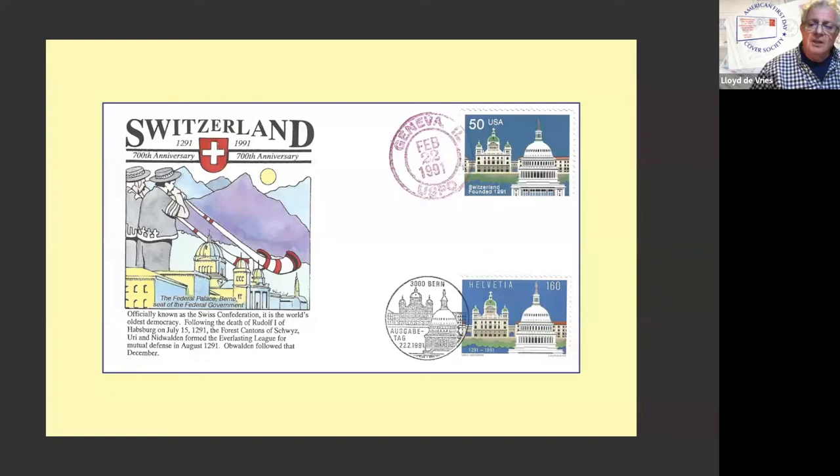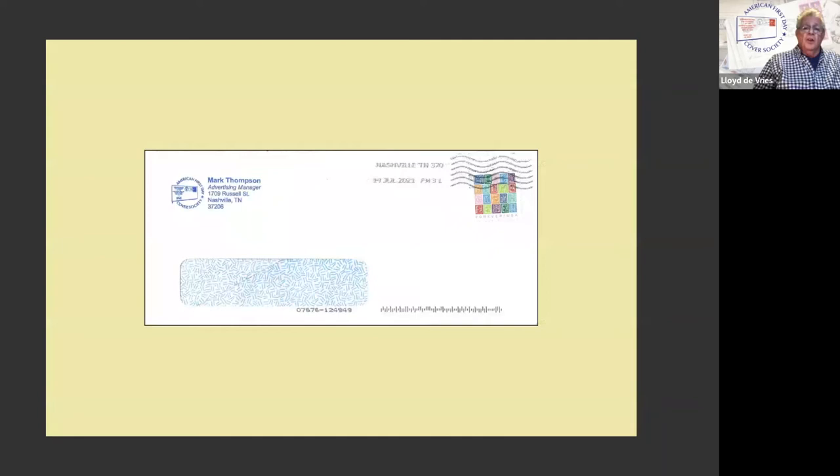Here's one, and I have to admit I have goofed on this. When he can, advertising manager Mark Thompson — the ad manager for First Days — sends out the invoices in one of his number 10 window envelopes. He takes them to the Memphis or Nashville Post Office and gets a new stamp and gets them postmarked. Some get a hand cancel, some get nothing. This one got the machine spray on. I did open the first one, not paying any attention to what it is, and kind of destroyed it. If you're not careful, that's what happens. But it's a commercial use.